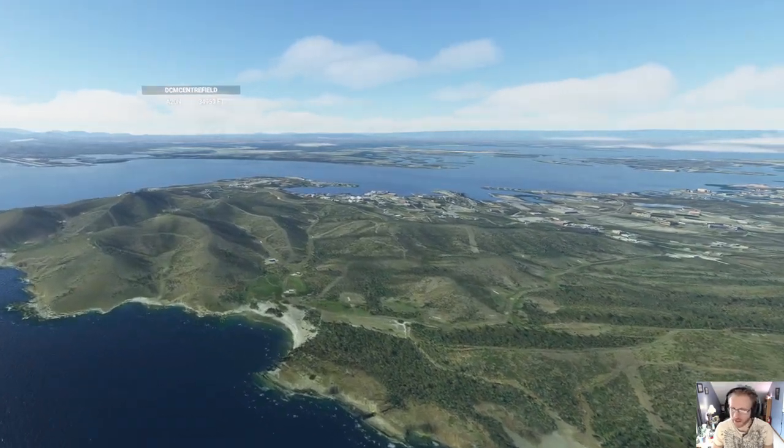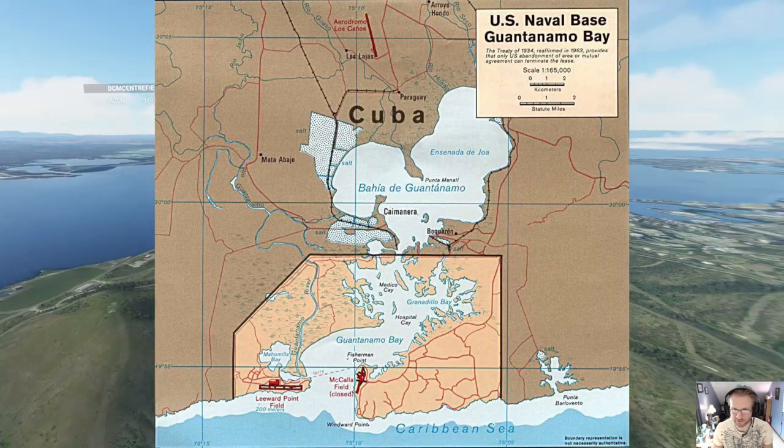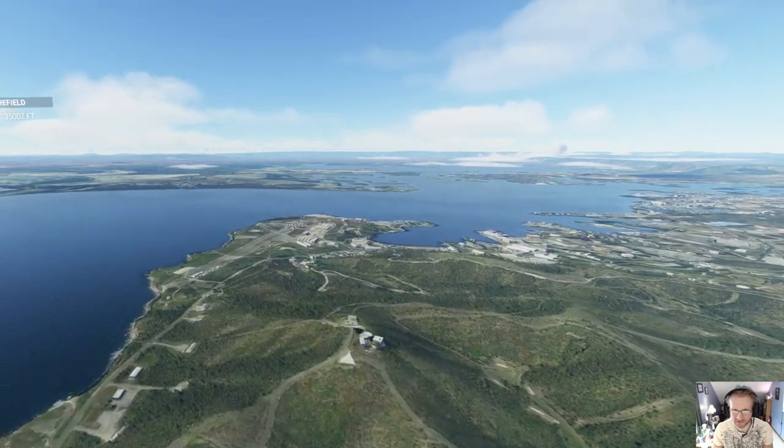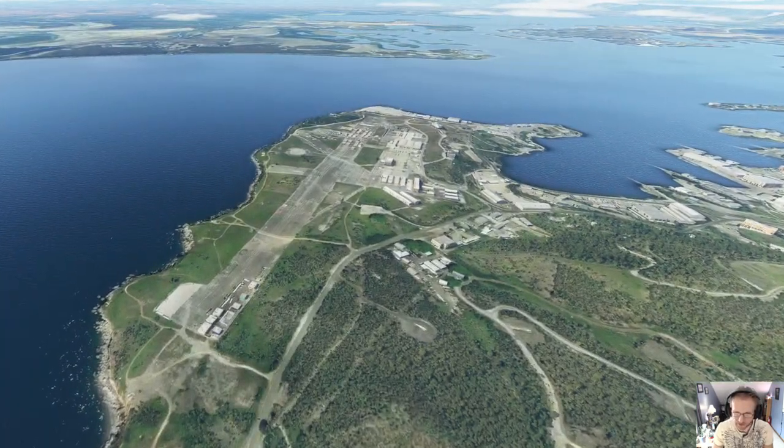So there's an old airfield and a new airfield I was looking up on the maps. The old airfield is over here, and they have now put buildings on the runway that it used to be.